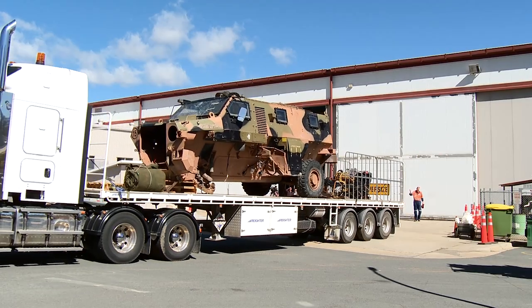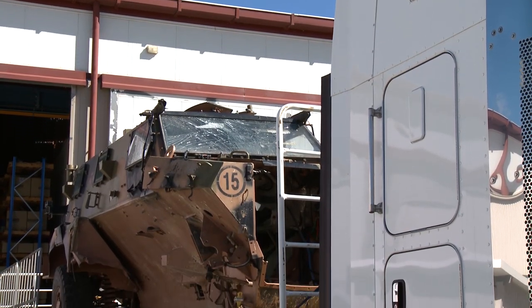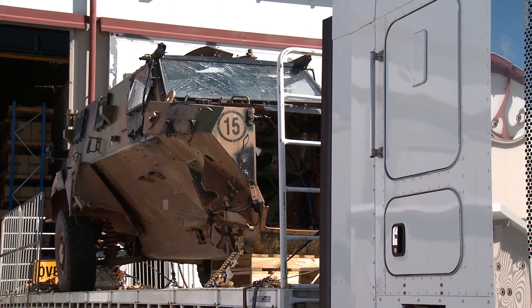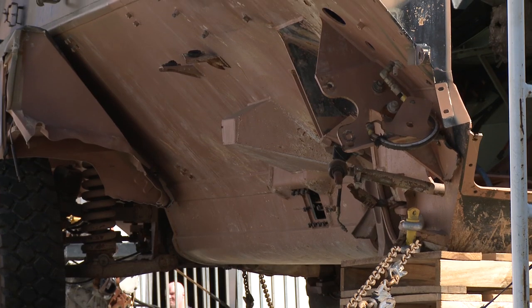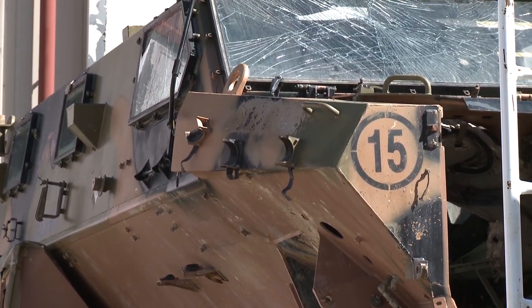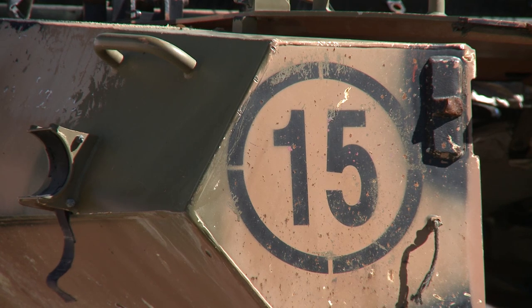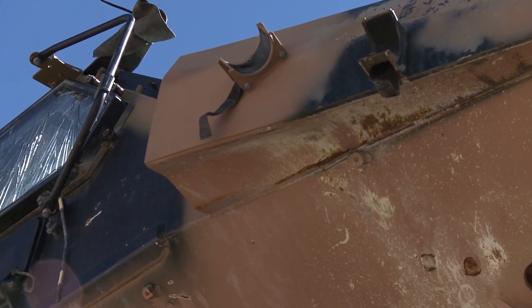Behind me is the latest acquisition for the Australian War Memorial — this is the Thales-made Bushmaster. This Bushmaster was hit with an improvised explosive device in 2012 in Afghanistan. You can see that there's been extensive damage done to the vehicle, but as has been the case with all of the attacks on Australian diggers in Bushmasters in Afghanistan, not an Australian has been killed in a Bushmaster to date, although a number of our men have been wounded in them.